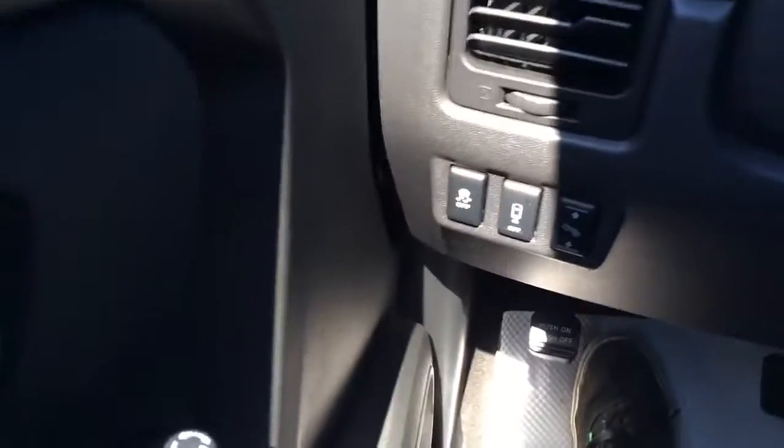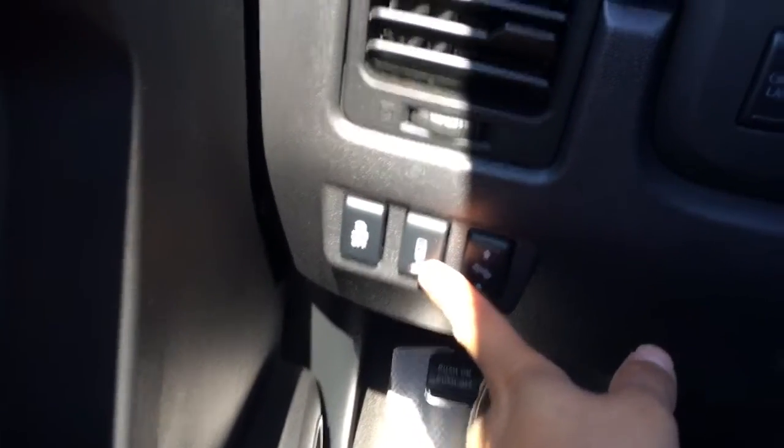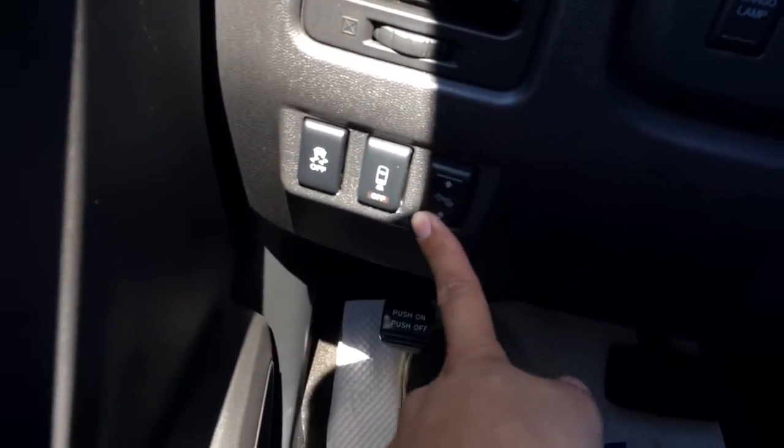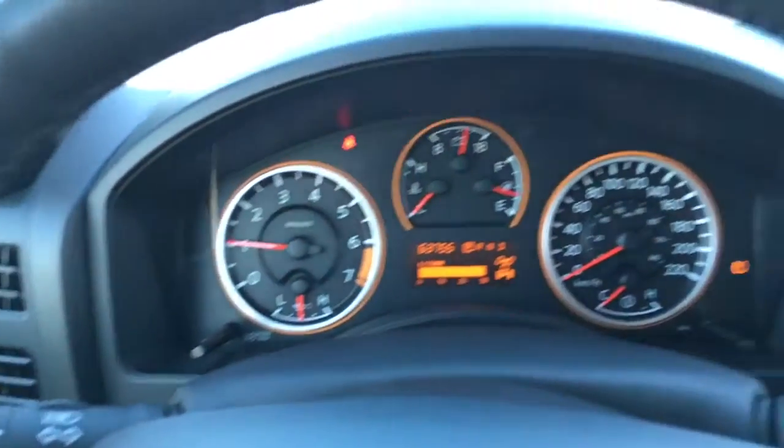Steering wheel audio controls with your Bluetooth controls here — you can hook up your phone. Backup sensors, you can turn them off. You can adjust your foot pedals here. Traction control. Intermittent wipers of course, like most vehicles.